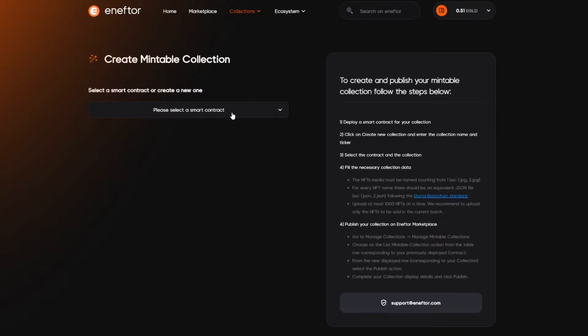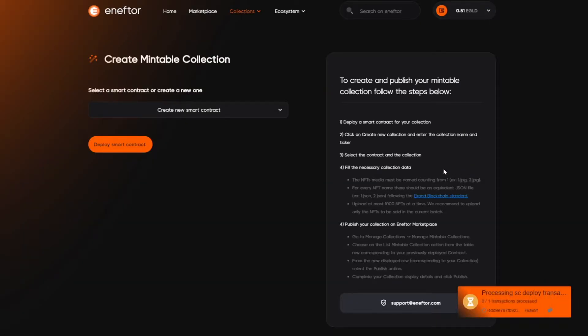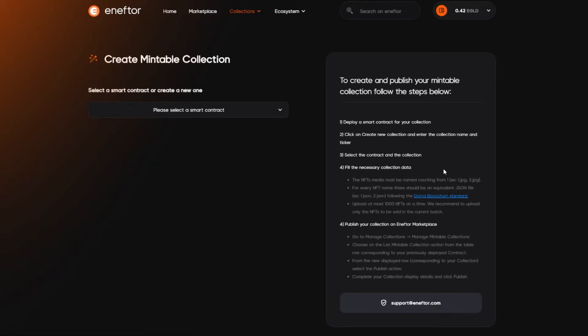The first step is creating the smart contract which will allow users to mint NFTs from our collection. You can even select an existing one, if for example you've already created a mintable collection before and just want to add more mintable NFTs in it. But since this is our first time, we'll choose to create a new smart contract and then click on Deploy Smart Contract to deploy it on the Elrond blockchain on the mainnet and then sign the prompted transaction. Now we can select the newly created smart contract and move on.